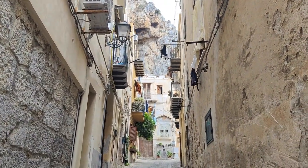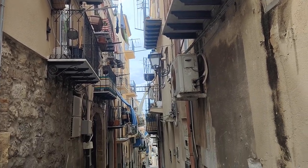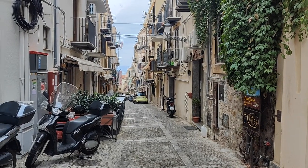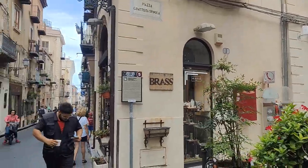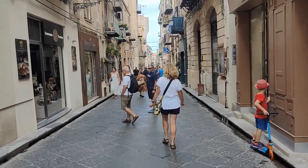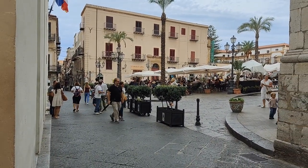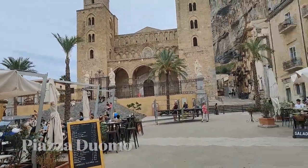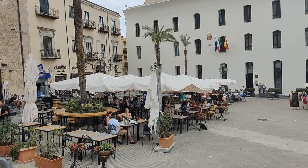From every angle, La Rocca is quite impressive. This is so typical of Cefalù — the clothes hanging from the balconies in these beautiful little alleyways. Cefalù is one of the most visited towns in Sicily, obviously after Palermo and Taormina. And you can see it's packed here on Corso Ruggero. This is a great square to get something to drink, to get something to eat, and to people-watch.